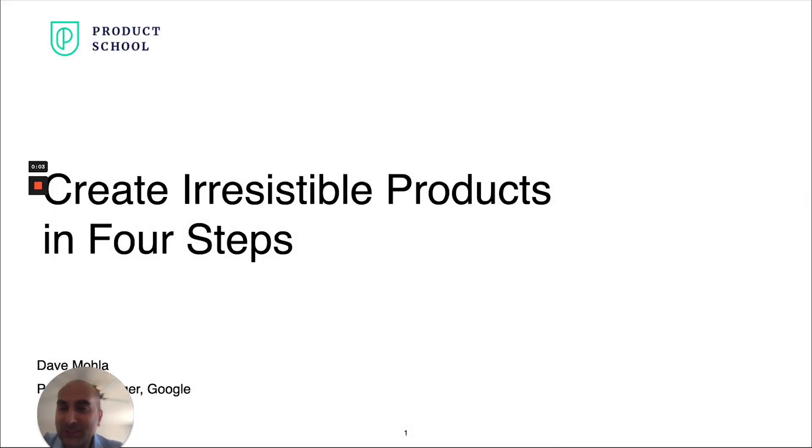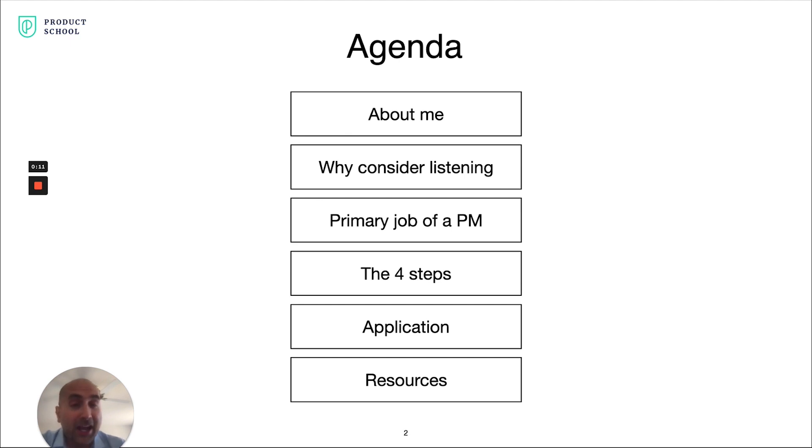I am Dave Mola. I'm a product manager at Google, and I am going to be talking about how to create irresistible products in four steps. To start this talk, I'm going to give you some background on me, talk through why you should consider listening to me, discuss what I believe is the primary job of a product manager, go through the four steps, apply that to an example product, and close with resources on how you can excel in these four steps.